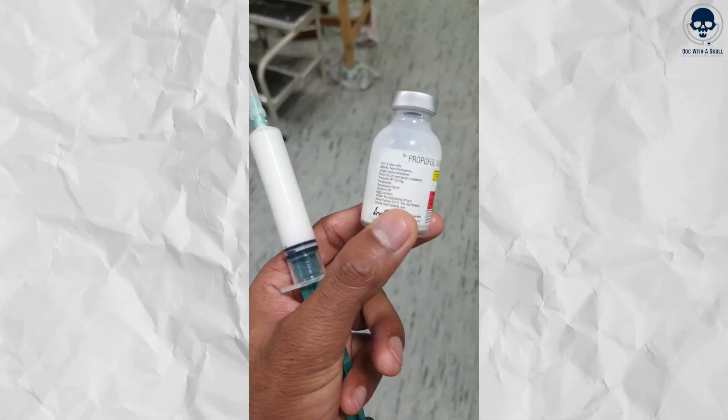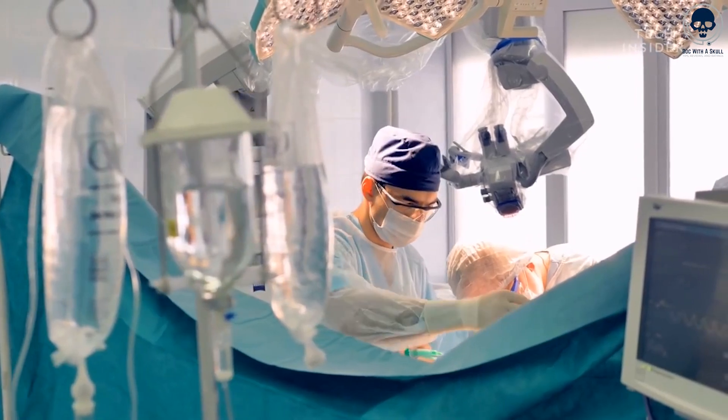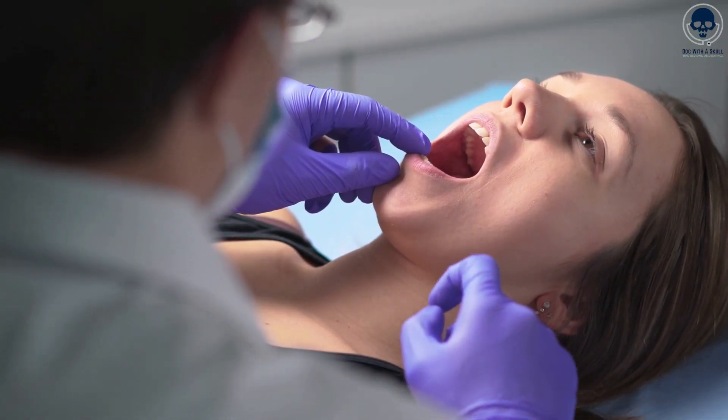Propofol is typically administered intravenously as a milky white liquid. It's commonly used in various surgical procedures, including surgeries, wisdom teeth removal, and scopes.